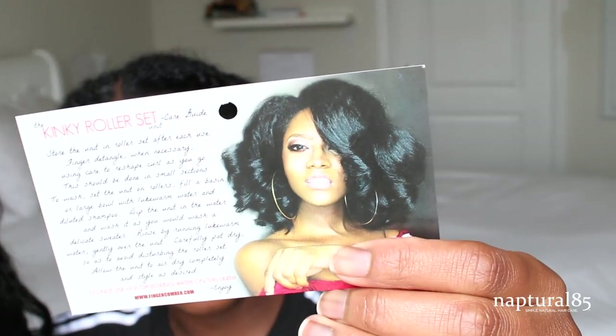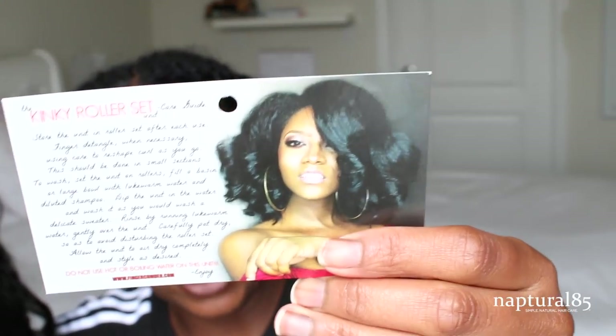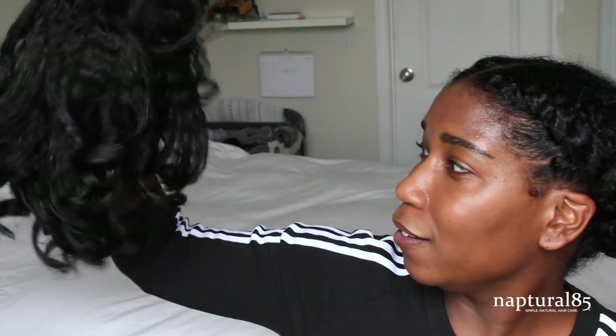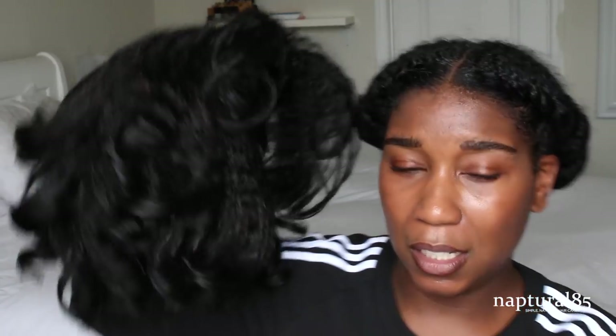I'm kind of disappointed in this wig because it doesn't look anything like the picture. Look how full her hair looks in that picture. Granted, she probably has her hair out in the front, but there's like no hair on this wig. It's so thin. I'm not happy with this one — I'm still gonna try and style it, but it just doesn't look like the photo.